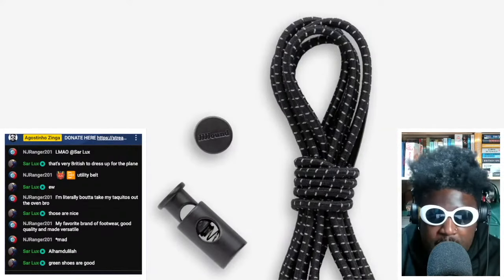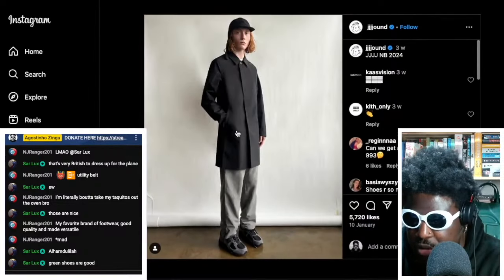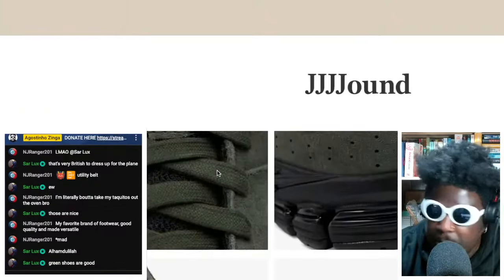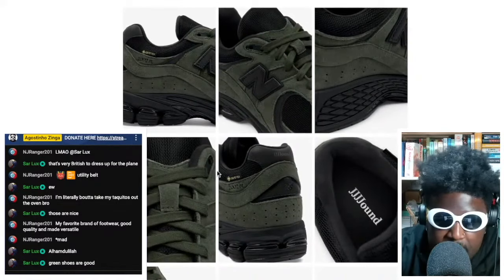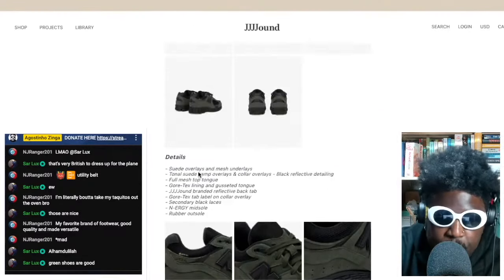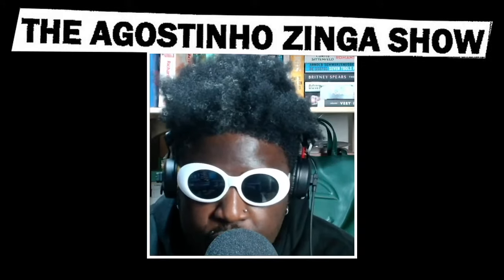The greens are the ones that hit the most for me, even though the gray looks great on the model in the shoot. The greens look absolutely banging. I can't wait for these to drop — I'll try my best to get a pair. Keep an eye out for the Jowned New Balance 2002R, coming very soon. They look absolutely banging, I really cannot complain.